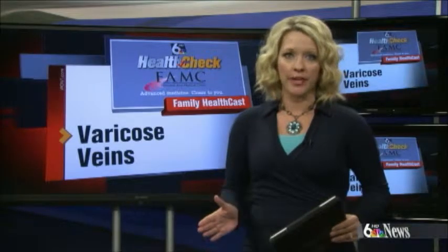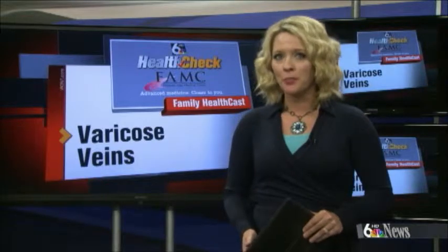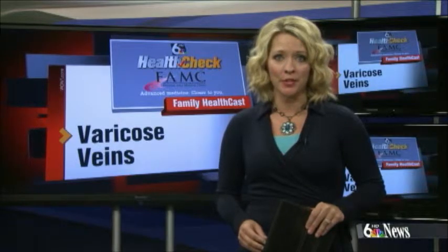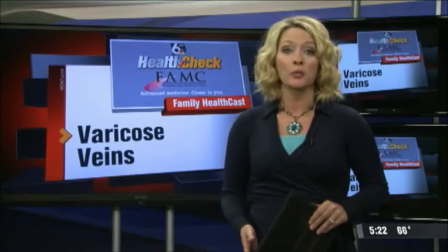So who is most at risk for getting varicose veins? The older we get, the more common it actually becomes. People with a family history of varicose veins and women, especially those who have had children, are more at risk too.